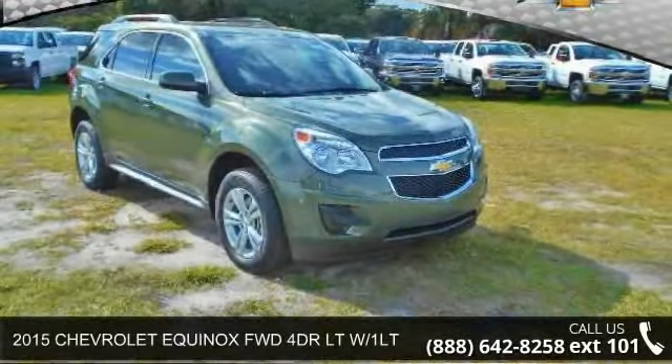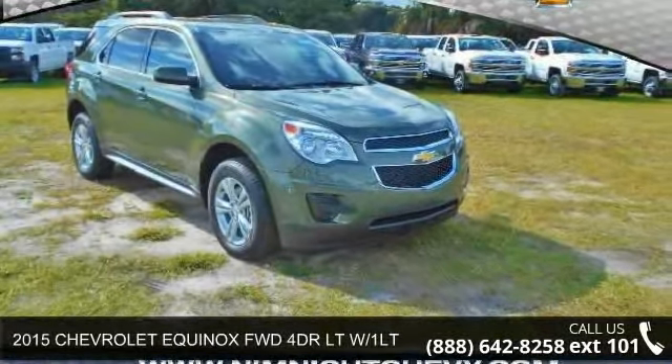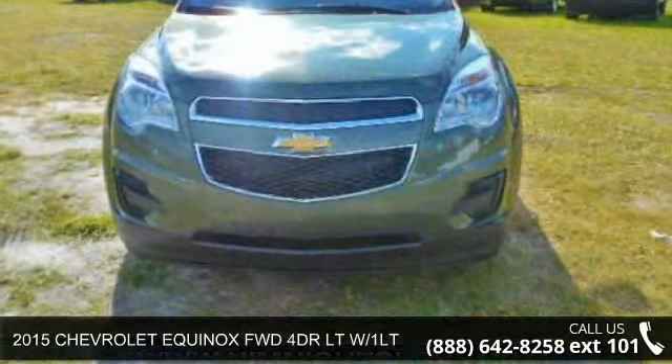Arrive in style with this 2015 Chevrolet Equinox. This may be the set of wheels you've been looking for.